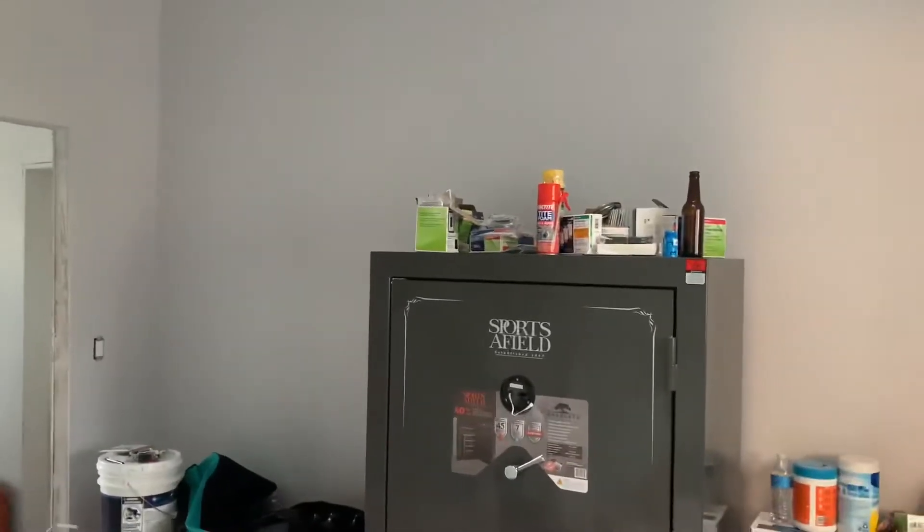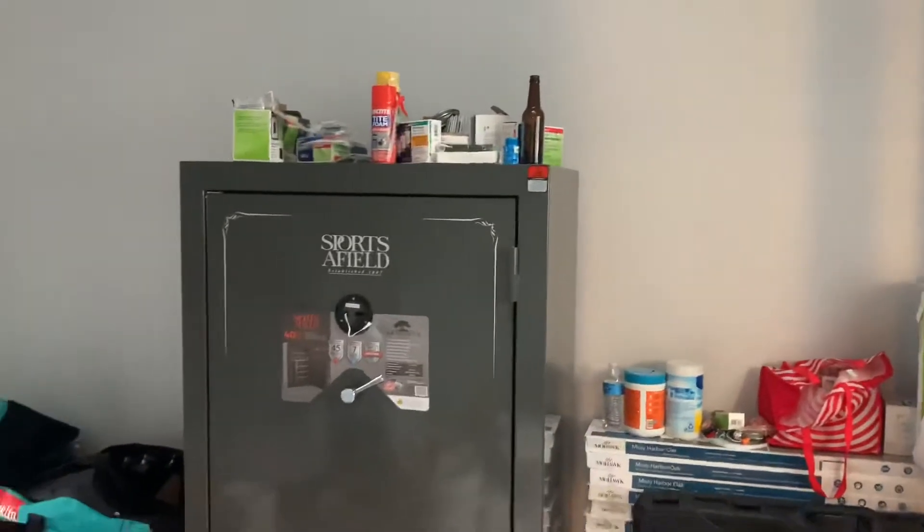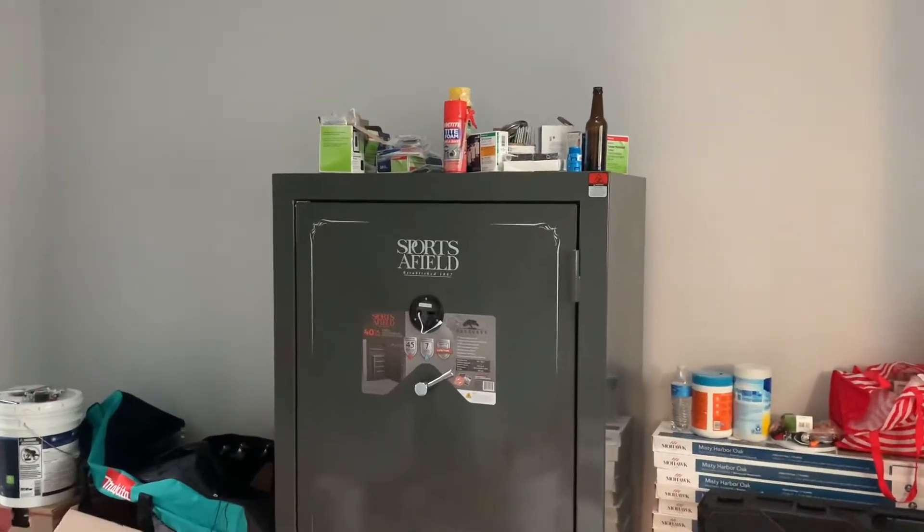That door will be sealed off, so the only way to access this laundry room will be through this door. We are going to put a barn door here, which should look pretty great. This wall right here is actually going to end up being completely open — we're going to open it up to that 1,200 square foot area on the other side of the house. We are going to take out three bedrooms and a bathroom on that side and just have one large great room — where all of our parties happen, all of our family get-togethers. We plan to be the house that hosts a lot of the events.